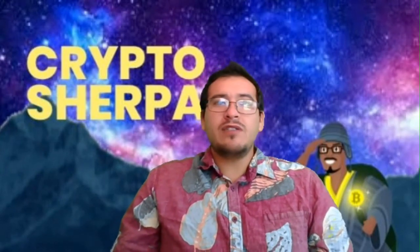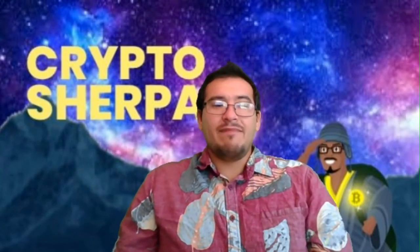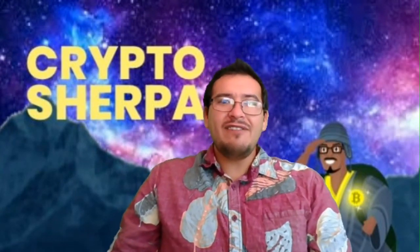Don't tell your private keys or seed phrases to anybody — just play it safe in the crypto world. Good luck! If you need any help, contact Bitcoin Consultants Worldwide and look for the Crypto Sherpa. Thank you so much for watching — like, subscribe, and share it with your friends, and I'll see you in the next video.